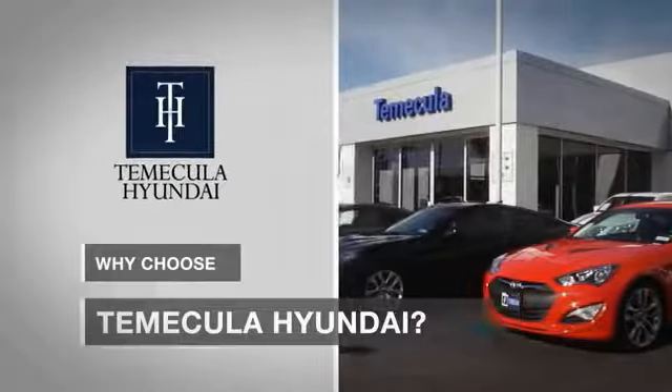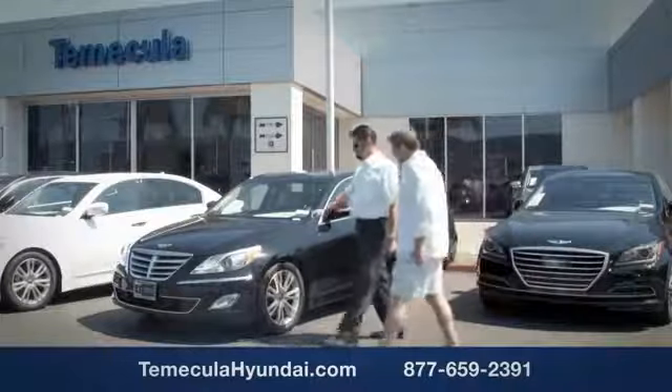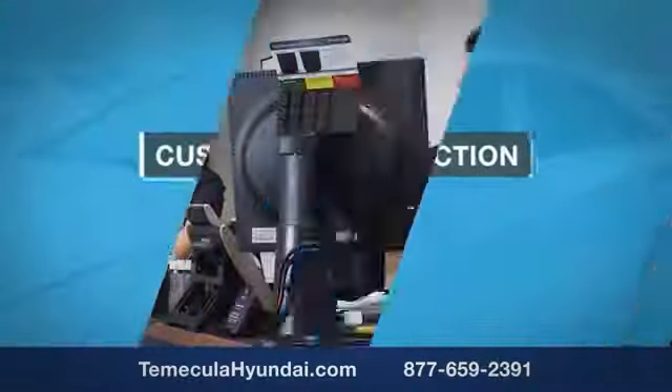Why choose to make it a Hyundai? It's simple. Experience buying a car is a big financial decision, and knowing you're working with a team you can trust is important. We want you to know that customer satisfaction is our top priority.